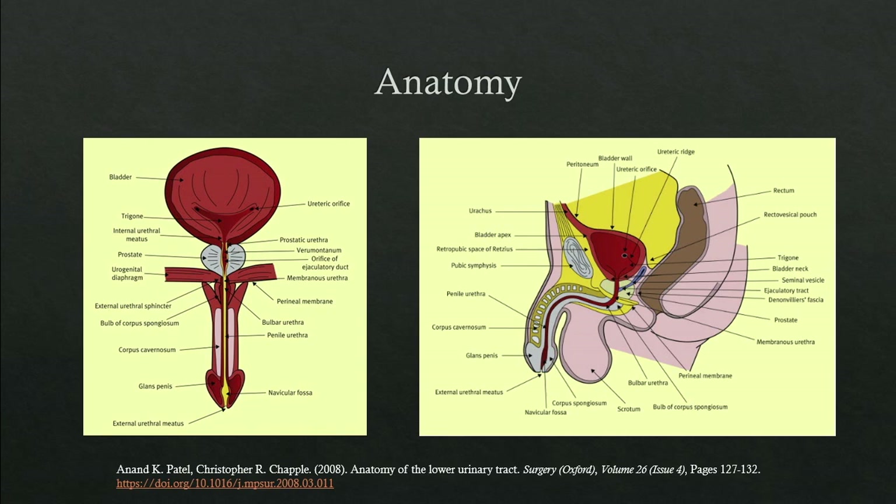Here is the internal urinary sphincter, or bladder neck. Down at the apex of the prostate, you have the membranous urethra and the urogenital diaphragm. This is where the external sphincter is, which is the main continence mechanism. An important landmark is the verumontanum, which is also called the ejaculatory duct.